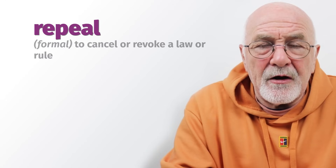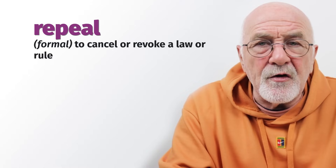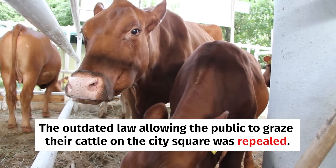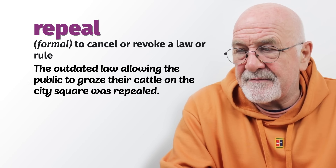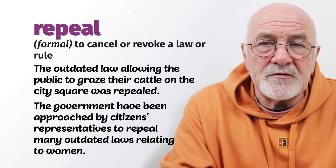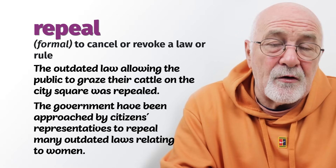The next verb is to repeal — earlier we spoke about laws that might be abolished, and we can also repeal certain laws. It always refers to legal matters. When a law is no longer necessary, it is often repealed or revoked. The law allowing people to graze their cattle on the city square was repealed as it was outdated. The government has been approached by citizens' representatives to repeal many outdated laws relating to women.